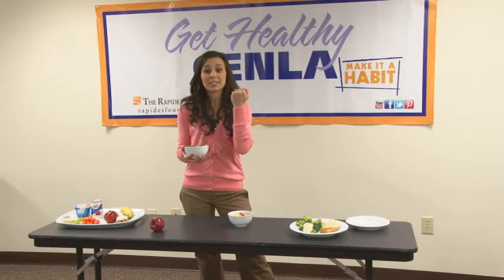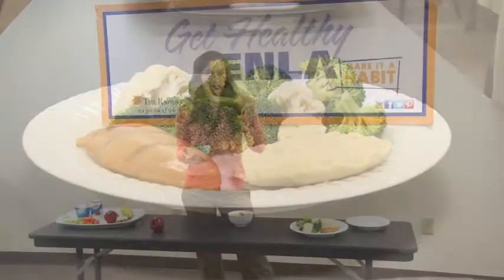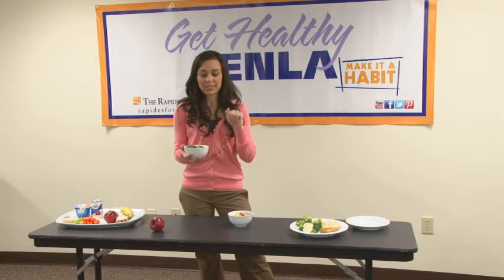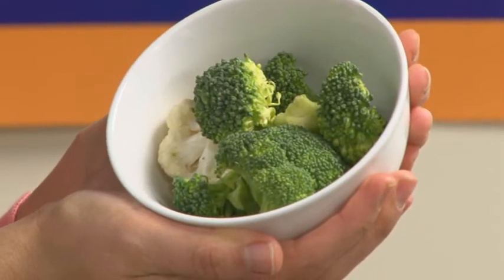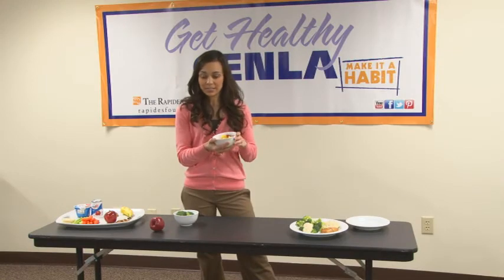The easiest way for me to tell you is use your fist. My fist is kind of a good guide, and women's fists work better than men's mostly. Use your fist — that's about a cup, and this is what a cup usually looks like for vegetables. And the same for fruit, this is about a serving, so again, that's about your fist.